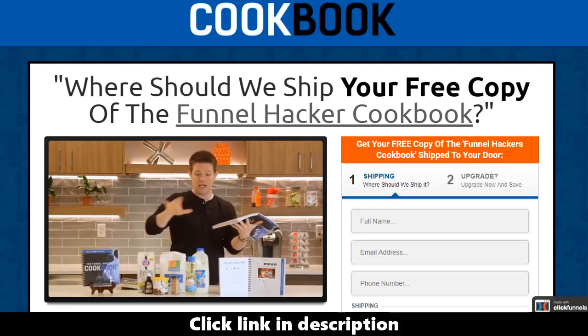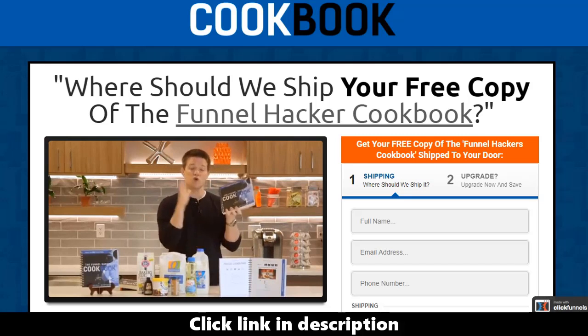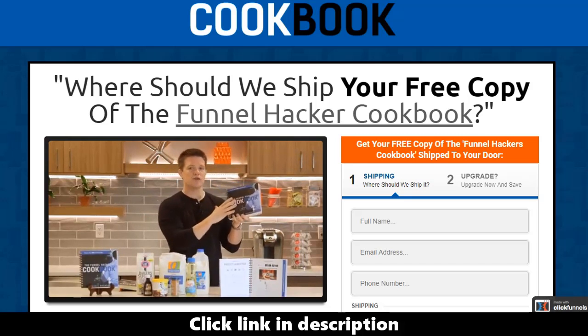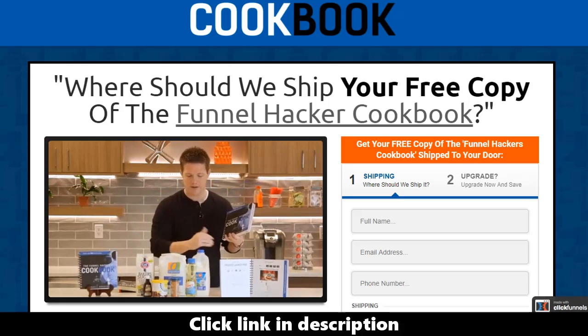You can look at it on the page, work inside ClickFunnels, and build your funnels out — it's really cool. Inside the book there are actually 22 different types of funnels. As you go through, the first thing it shows you is what we call page elements. Page elements are similar to ingredients in a recipe — if you have a recipe you know you're going to need milk, eggs, some sugar.